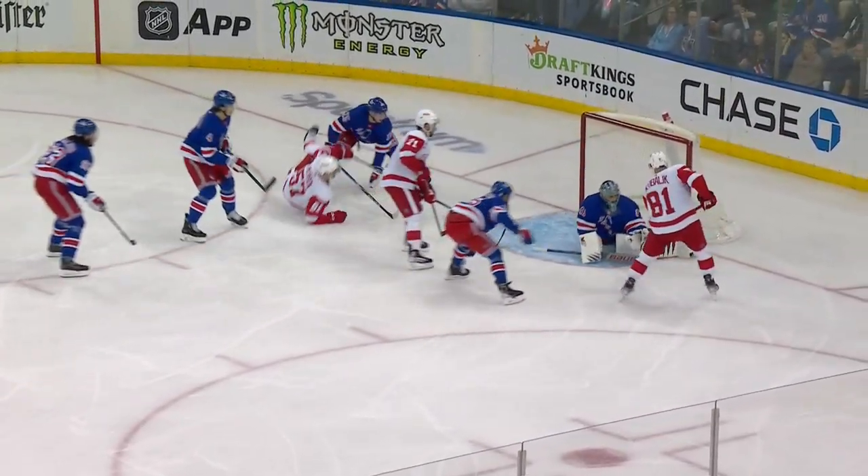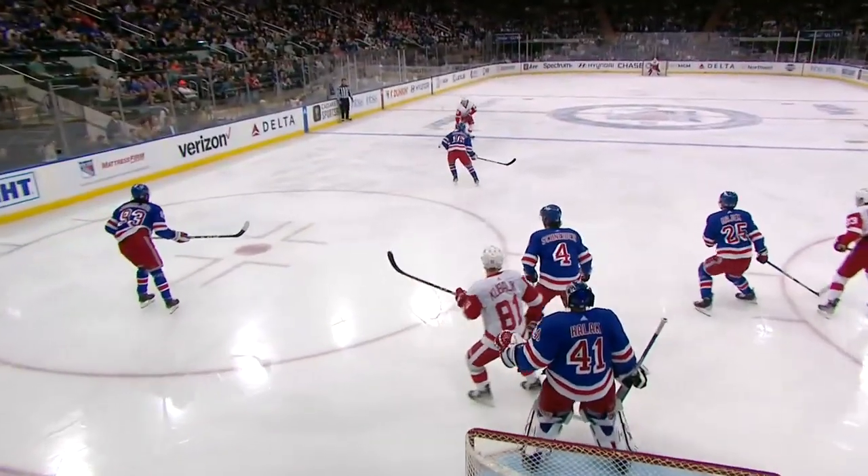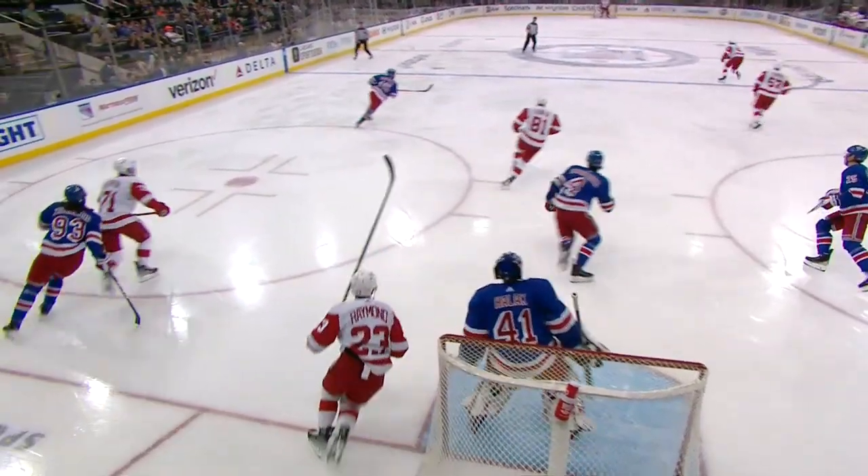Watch number 81 on the right side of your screen — that's Kubelik, who has 14 points on the season, and he had that kind of chance. Halak really off to a good start; he gets enough of that one to deflect it off the post.